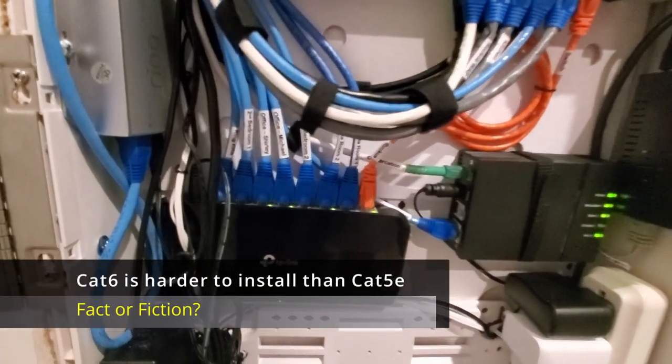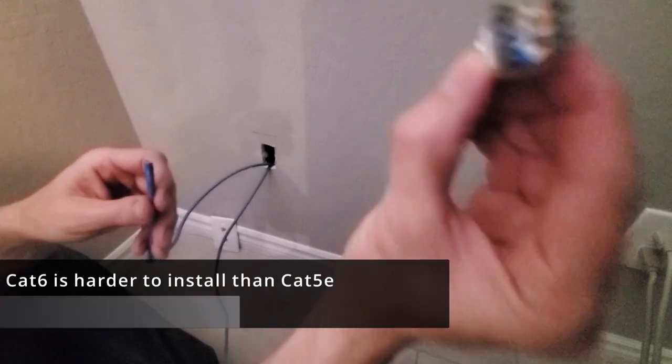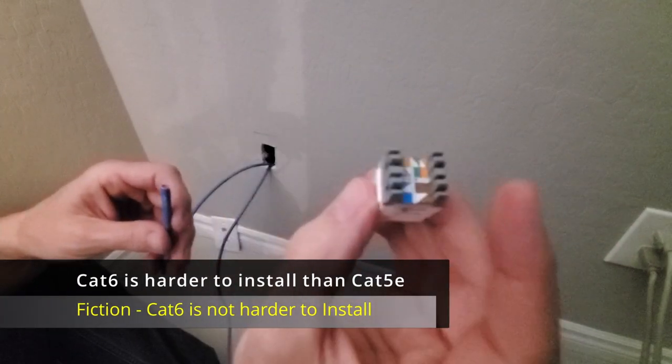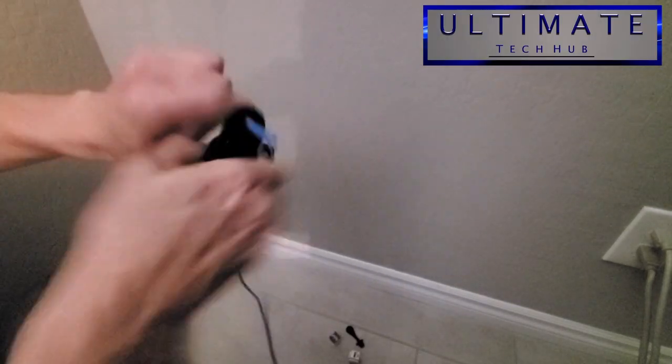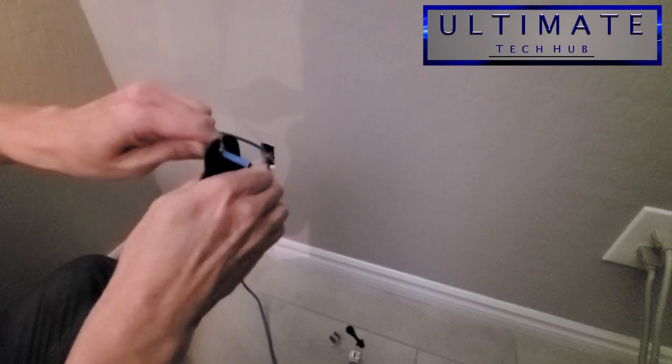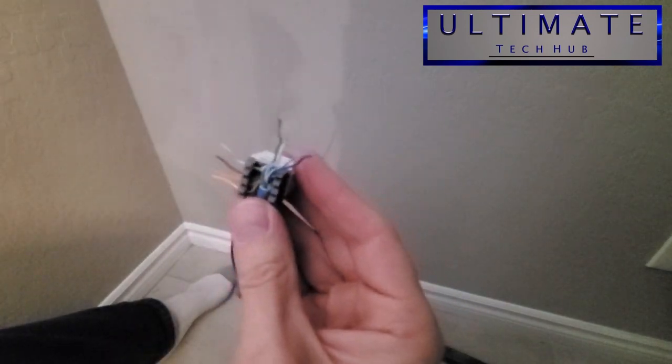CAT6 is harder to install than CAT5e. Fiction. CAT6 is not harder to install than CAT5e. While CAT6 may have a thicker sheathing, this sheathing does not affect the installation. In many cases, CAT5e and CAT6 look and feel the same, so installing either one of these cables should be the same.